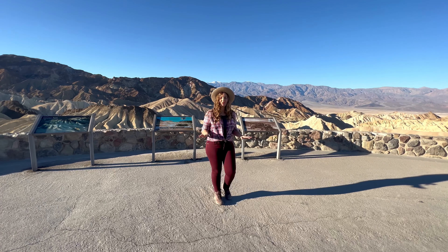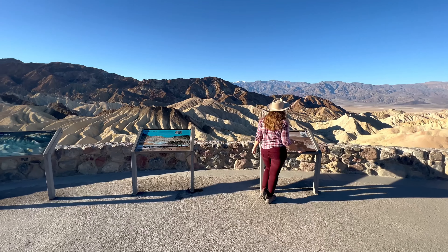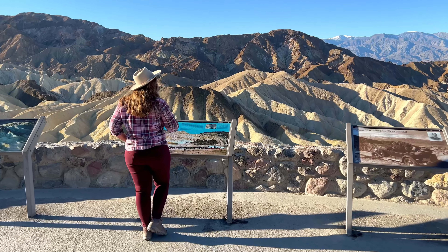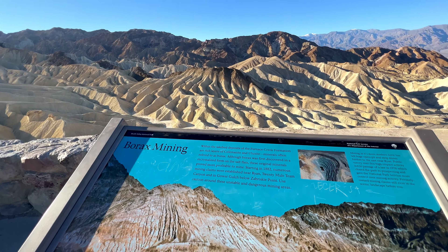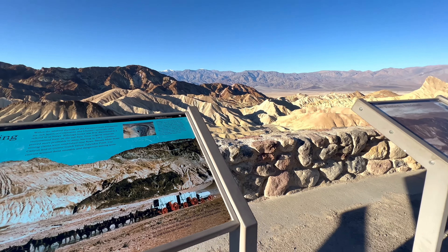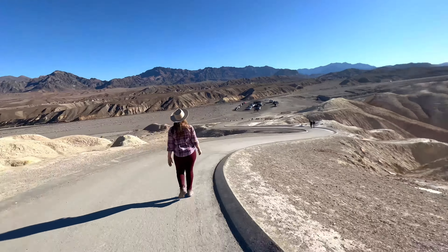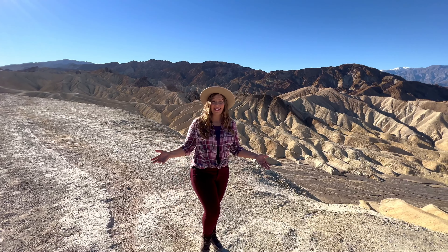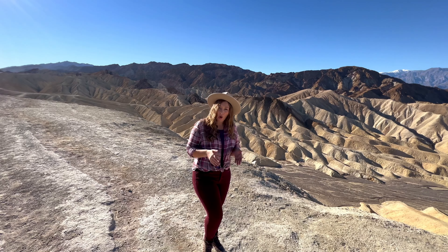Make sure to walk all the way up the trailhead to read the informational plaques at the top of the viewpoint. While this is a great short adventure, there are several longer day hikes available from this spot. Near the parking area you'll find the trailhead that leads to the Badlands Loop, which is two and a half miles weaving through this otherworldly terrain. And if you're feeling extra spry, you can connect this with the Gower Gulch Loop, which will take you all the way down to the Golden Canyon Trailhead and back for an additional four miles.